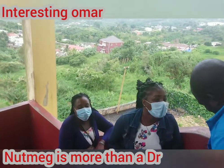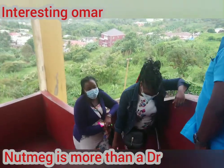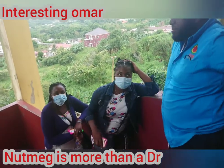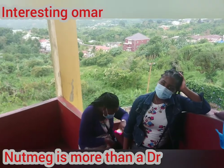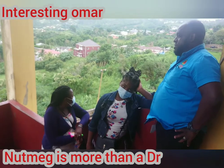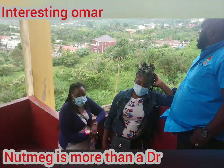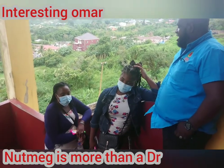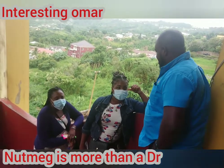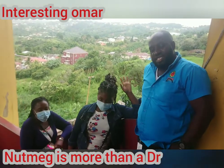The older folks know a lot of things, and sometimes they don't really tell us why they do things. But we are supposed to see what they do, follow their examples, and sometimes do our own research on things — to know the how and the why things are done. Those are things that nutmeg is good for.